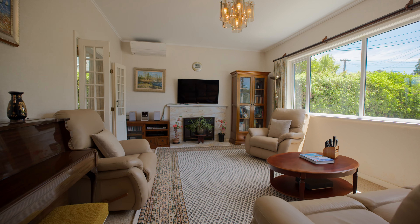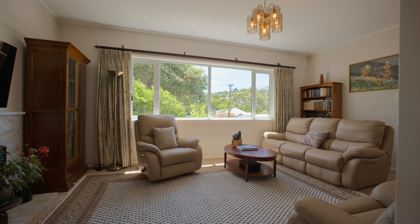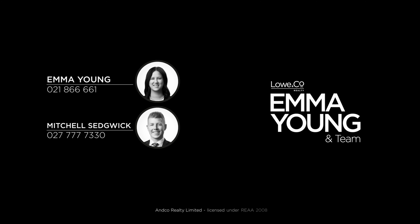This substantial 1940s gem combines the period appeal of high ceilings and polished floorboards with comfortable living, so you can just sit back, relax and cherish its vintage charm — or add value in the future. I'm Mitchell Sedgwick and that was The Lowdown.